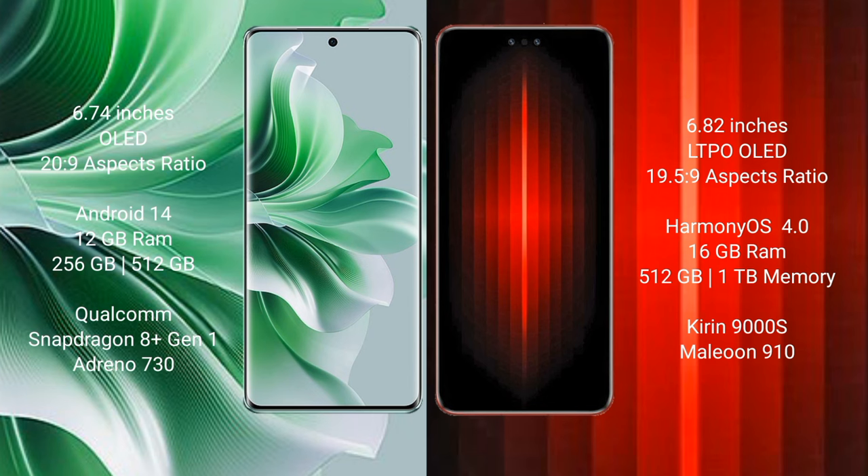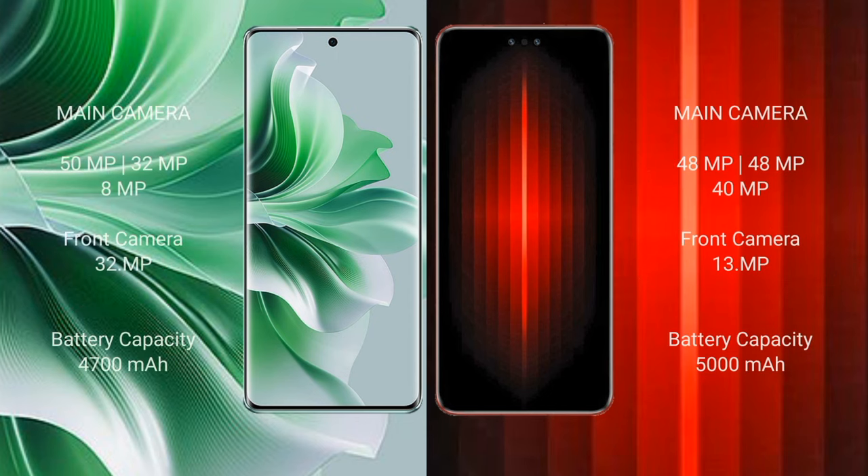The OPPO Reno 11 Pro features the Qualcomm Snapdragon 8 Gen 1 processor and Adreno 730 GPU. The Huawei Mate 60 RS Ultimate comes with 16 GB RAM and 512 GB or 1 TB internal storage, with the Kirin 9000S processor and Maleoon 910 GPU.